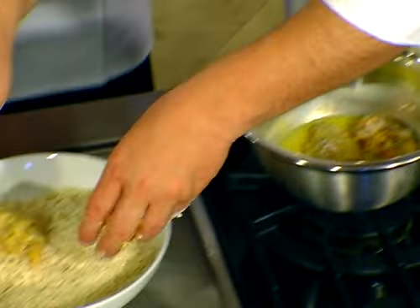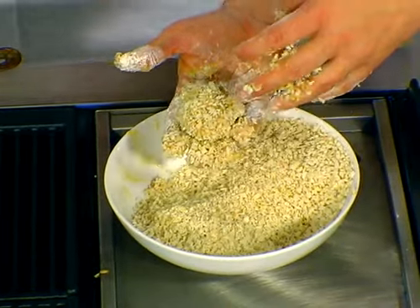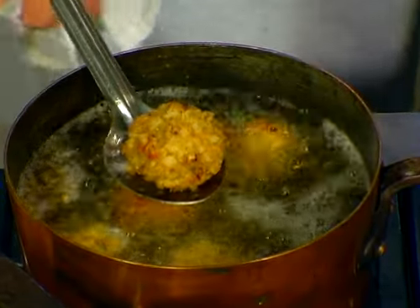Exactly. The flour helps the egg adhere to the ball, and then the egg helps the panko adhere. You could just roll this into a ball. The lobster balls are cooking in oil.